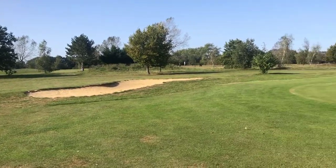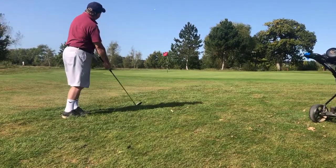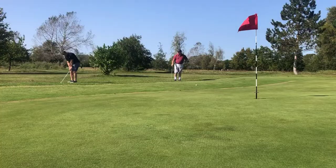Once you get up to the green, there's a greenside bunker on the left hand side, otherwise the green itself is relatively flat. The green keepers have gone for a very tricky left hand edge pin today.